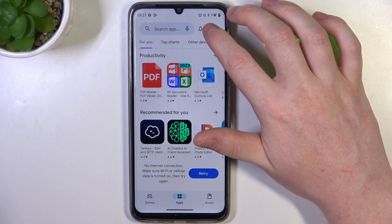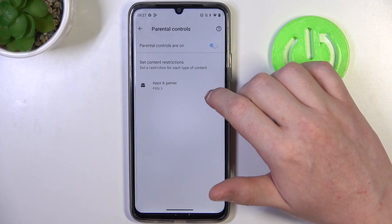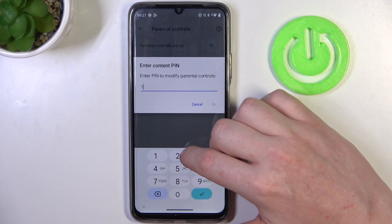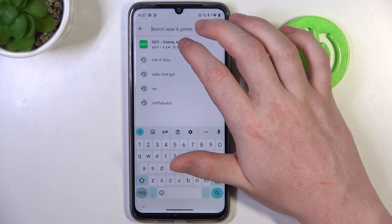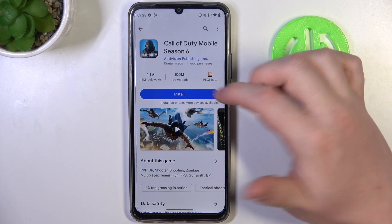To fix this we'll need to go back, click on your profile picture, head on to the settings, enter family, then parental controls. Here you can either disable parental controls with a switch or go for apps and games, insert the pin code and increase PG to 16. Make sure to save the settings afterwards and if we look back for Call of Duty, it's right here and we can install it.